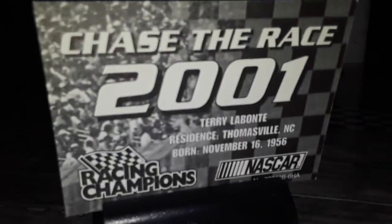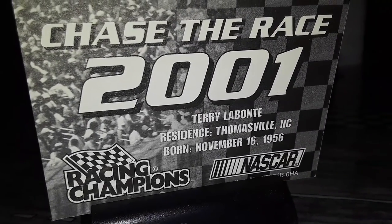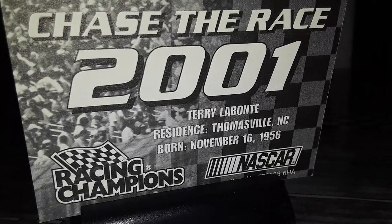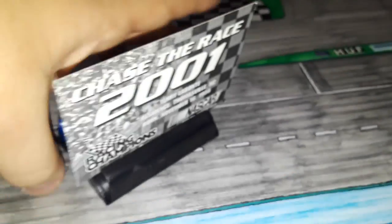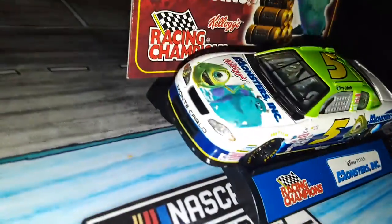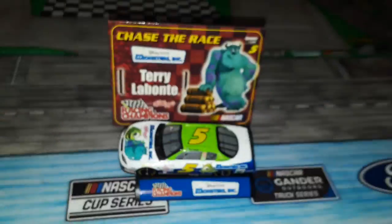What about on the back? Chase the Race, 2001, Terry Labonte, residence Thomasville, North Carolina, born November 16th, 1956, Racing Champions, NASCAR. So yeah, this is definitely from 2001 — I can already tell from the front of the car, the back, just the decals and all that.